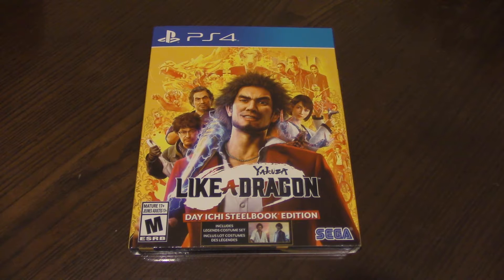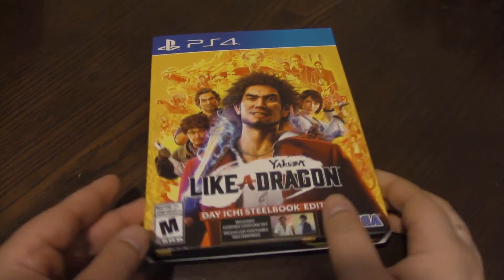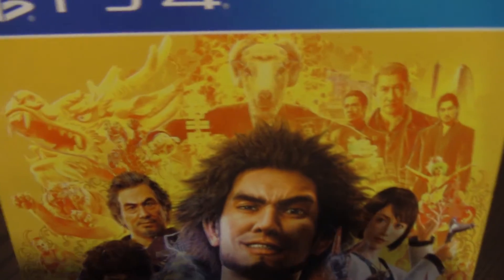Hey everybody, it's Matt here, and today we're doing another unboxing video. Today we are unboxing Yakuza: Like a Dragon, the Daiichi Steelbook Edition — the Day 1 Steelbook Edition. Now it says Day 1, but I actually ordered it months later, and thankfully Amazon still has some of these Daiichi Steelbook Editions in stock. They were selling them for $35 at the time, so that's actually pretty cool.